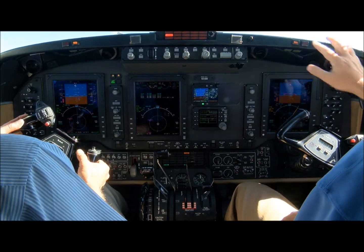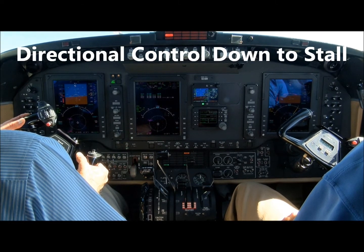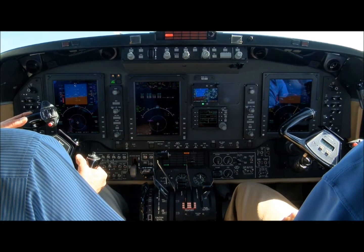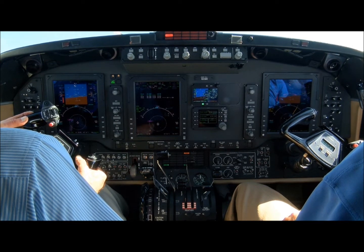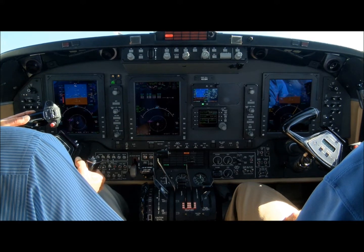As the airspeed reduces, the pilot is compensating by banking towards the operating engine and applying right rudder. As the airspeed bleeds off, the rudder loses effectivity. The autothrottle compensates by reducing power on the operating engine to maintain directional control.